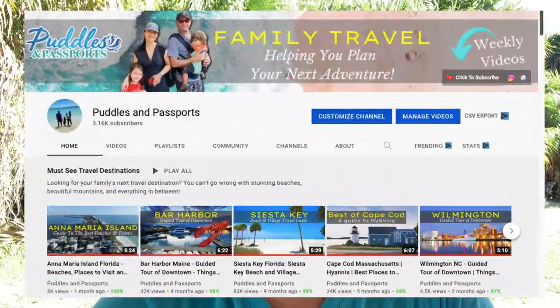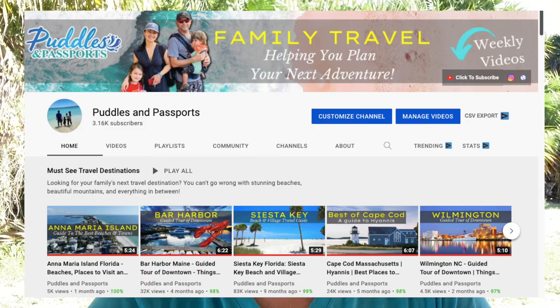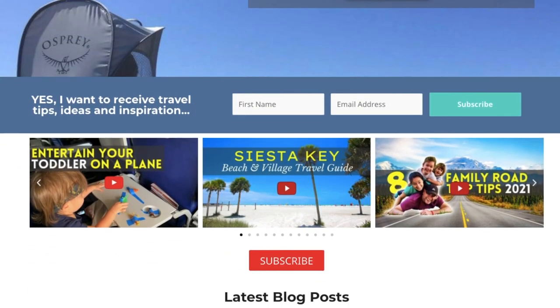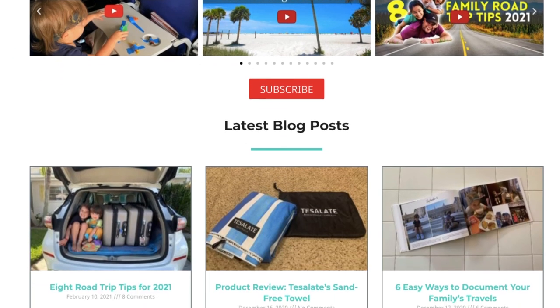Another idea to consider is starting a blog or a YouTube channel, similar to this one. Do you have ideas you want to share with the world? Blogs and YouTube are great platforms to share your ideas with others. Admittedly, this one might take a little more time to set up, but once you get it up and running it can be very beneficial and quite lucrative.